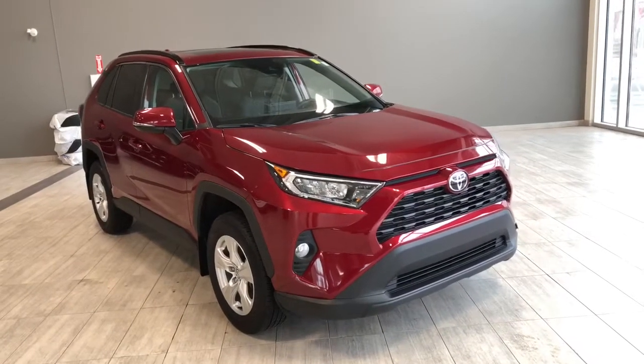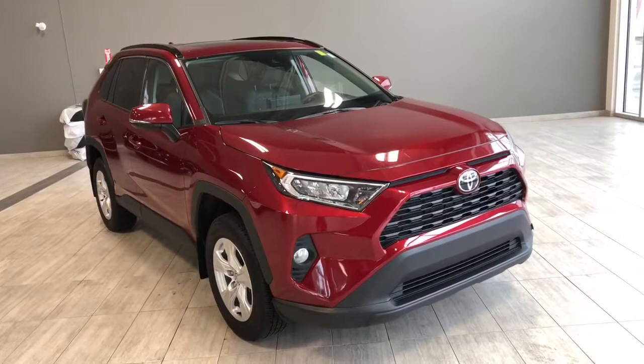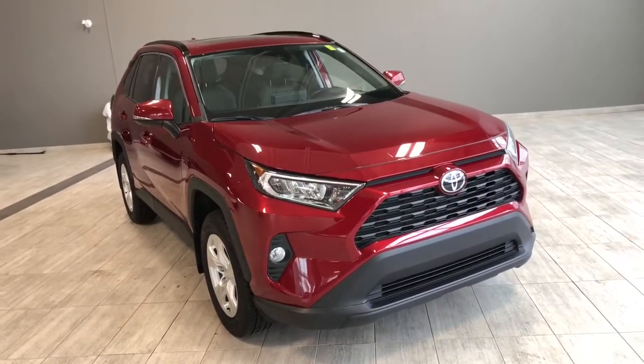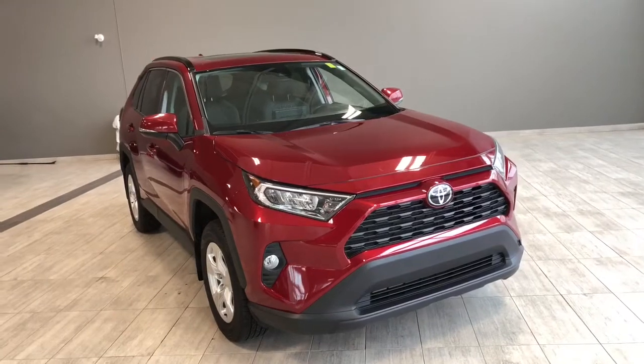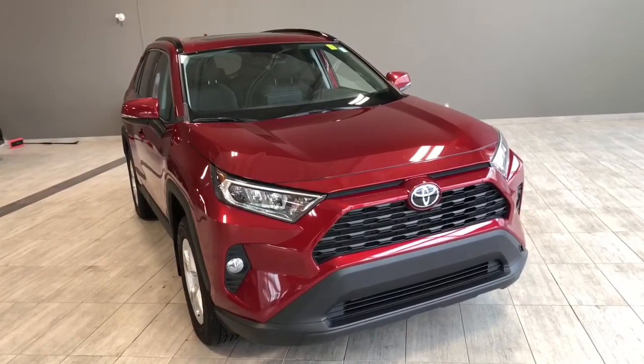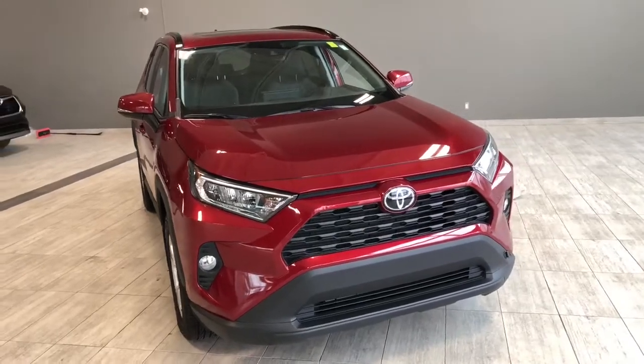Welcome to another video walk around. Today we're going to be looking at a 2020 Toyota RAV4. This is a 5,000er SUV in red, driving on 17-inch wheels. Some of the great exterior features on this RAV4 include fog lights, turn signals on the side mirrors, a smart key system, and a power liftgate.